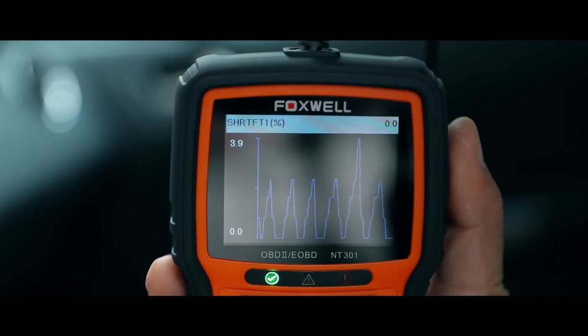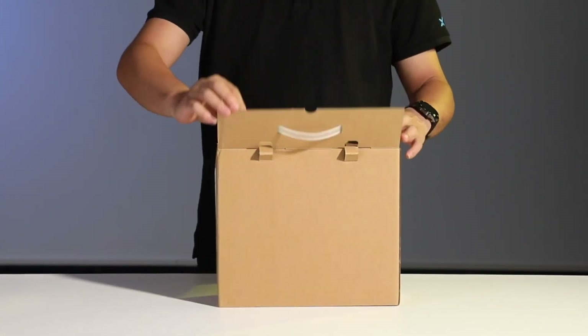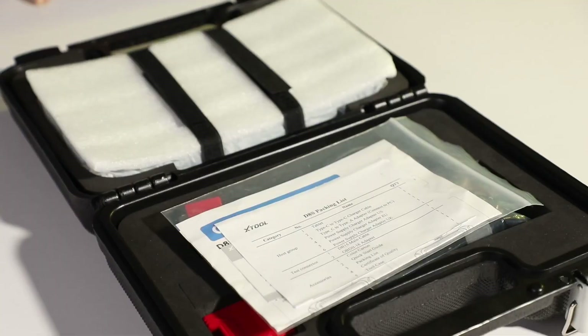And for advanced or professional diagnostics, the Autel MaxiCom MK808STS and Xtool D8S provide the full suite of features necessary for serious diagnostics, offering support across a wide range of car models and systems.